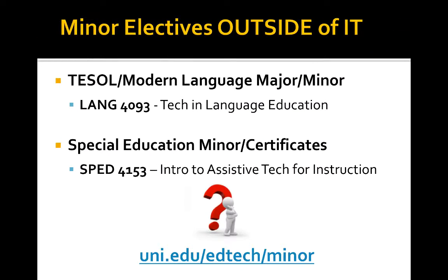What if you happen to be in TESOL, or if you're a Modern Language major or minor? There's a class in Technology and Language Education that can count. For Special Education, we have a class on Intro to Assistive Technology for Instruction that can also count. And if you have another situation I didn't think of, just contact us. We can make that decision and help you see how this is going to work to help you earn your Educational Technology Minor.